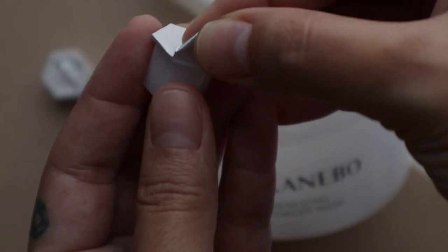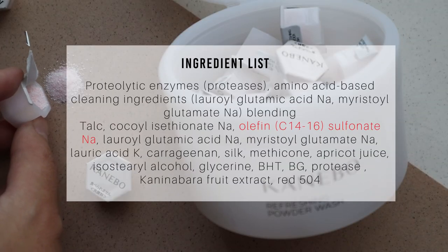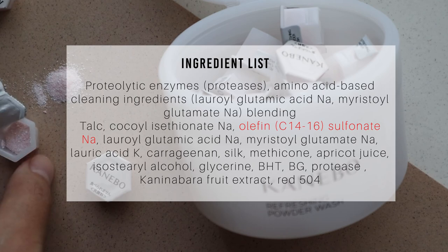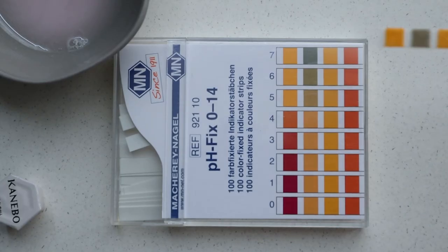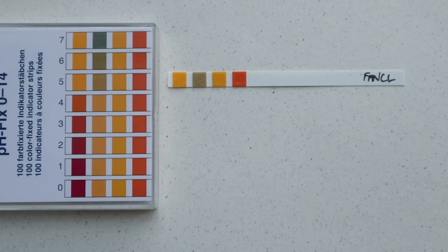The last cleanser is the Kniebo Refreshing Powder Wash. The key ingredients are the same as the Lisage: talc, cocoyl isethionate, olefin sulfonate, protease, and lipase. The pH level comes in at the same 6.5 as the other two capsule cleansers — no surprise given they share a parent company. I also didn't test the other popular capsule brand here, but my experience using it was very similar to these three capsule powders.